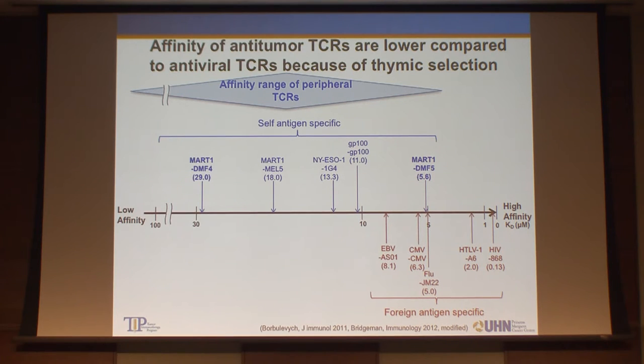Because of thymic selection and peripheral tolerance, the majority of T-cell receptors in the periphery have low to intermediate affinity to self-antigen — and in many cases, tumor antigens are self-antigens. DMF-5 and 1G4 are T-cell receptors actually used in clinical trials. Compared to T-cell receptor affinity for foreign antigens like virus-specific antigens, it's obvious that the affinity of these TCRs is very low. So one of the tasks we need to address is how we can increase the affinity, in other words, the avidity of the T-cell.